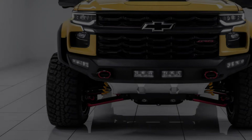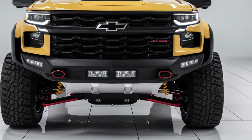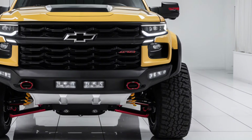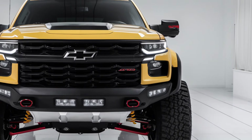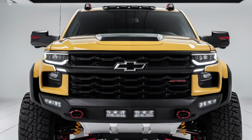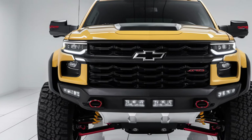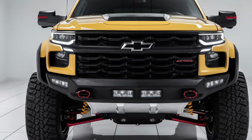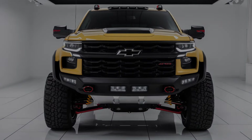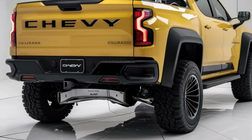Safety is a priority in the 2025 Colorado. It comes equipped with the Chevy Safety Assist package, featuring automatic emergency braking, lane keeping assist, and forward collision alert. Available upgrades include blind spot monitoring, rear cross-traffic alert, and adaptive cruise control — ensuring peace of mind on every journey.